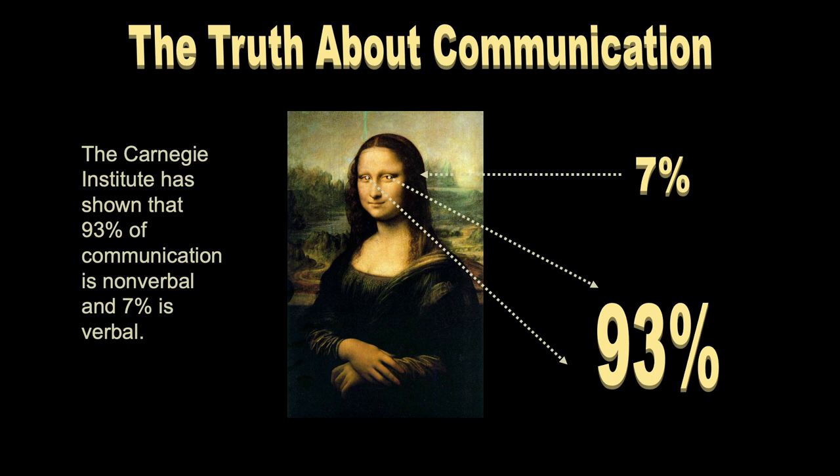Almost everything we take in today is done visually — very little is done auditorily anymore. We are a society in which all of our information is taken in with what we see. You're watching and listening to this program, but the vast majority of information you're gleaning is done visually. We need to communicate with our patients visually rather than auditorily. We don't need to deliver a monologue to our patients — we need to show them who we are through our physical plant and the appearance of our staff and ourselves.